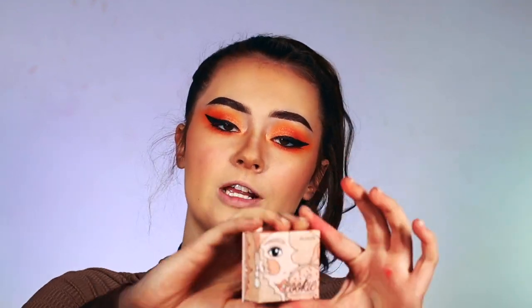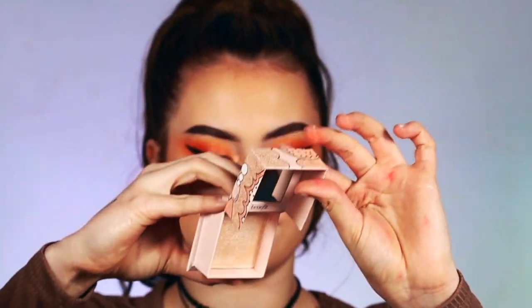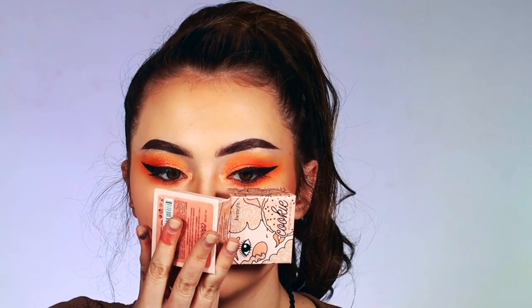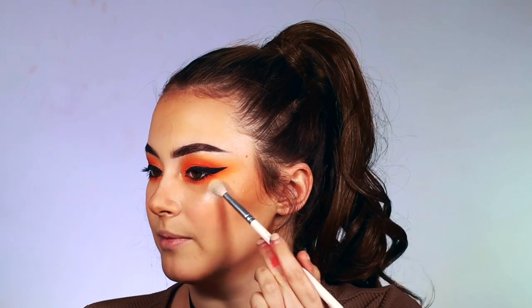So now moving along to highlighter. I'm using the Benefit Cookie Highlighter. What if it smelled like cookies? It doesn't, but that'd be cool. It's really pretty. I'm going to rate that highlighter a 10 out of 10. I really like that highlighter and it worked really well for me.